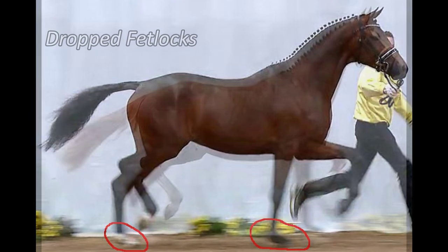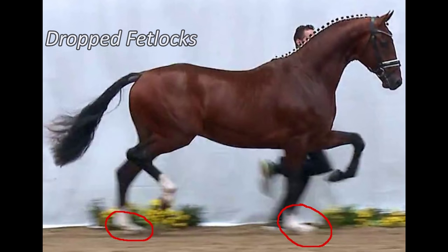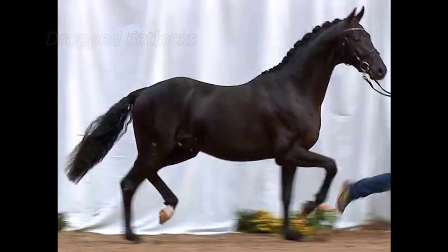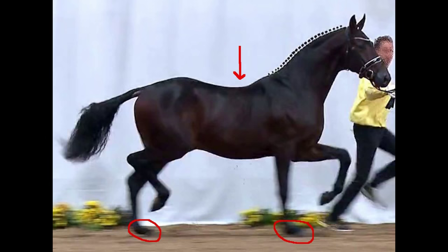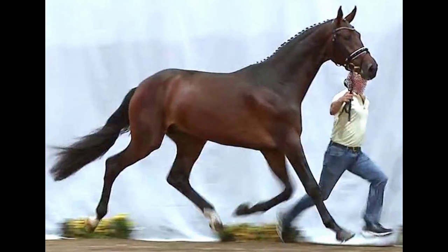When two legs touch the ground, the fetlocks sink to the ground. The hypermobility of these young stallions is not limited to the fetlocks — the back is affected too. Even the hoof seems to be flying off the unstable joint.